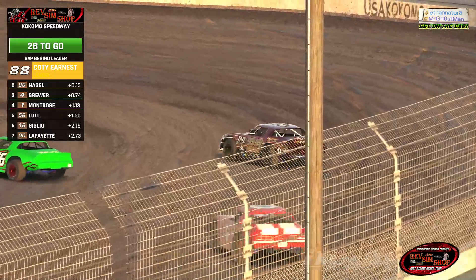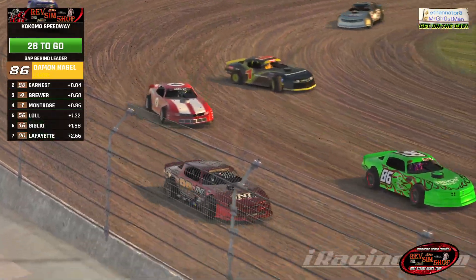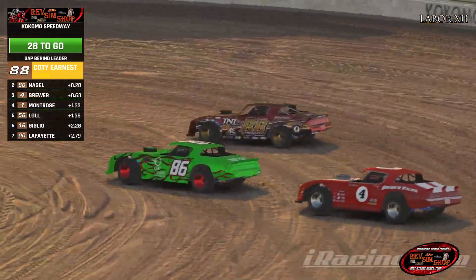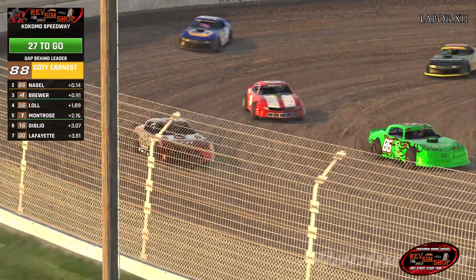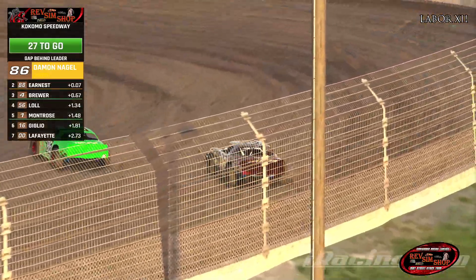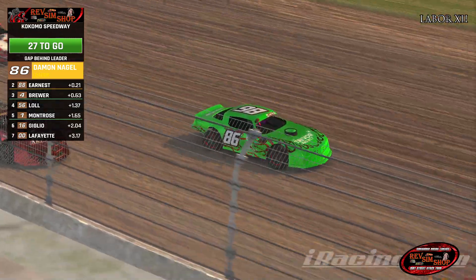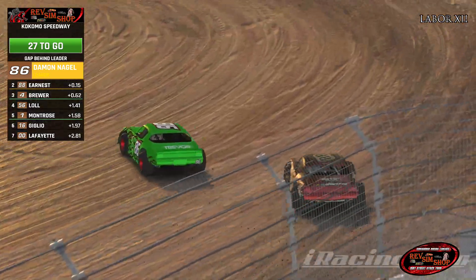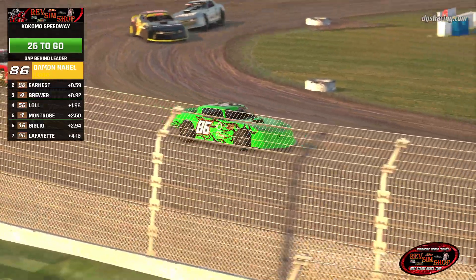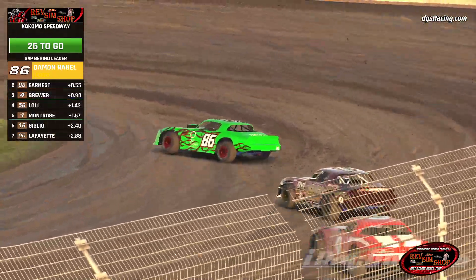Finally completed lap 2. Neagle trying to get the advantage on the inside line. Wide green machine with the red flames — very Christmas vibe to it. Maybe two different bankings here at Kokomo: the inside very flat, the outside nice and banked.